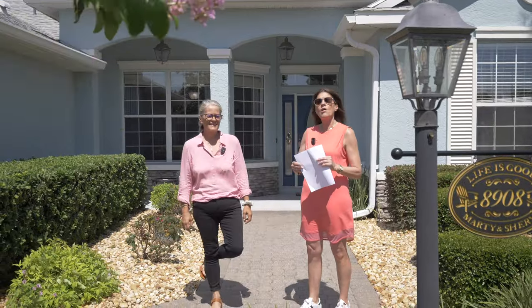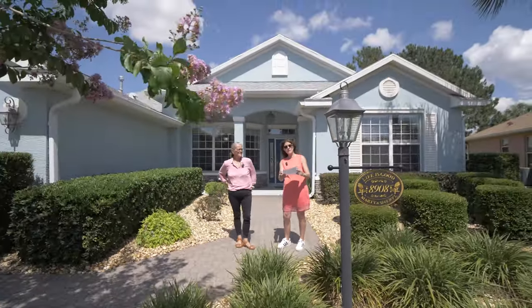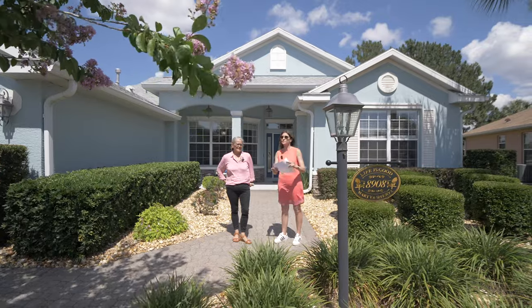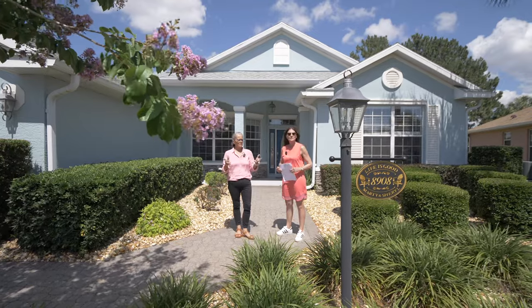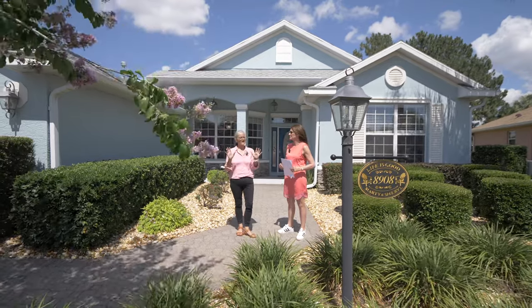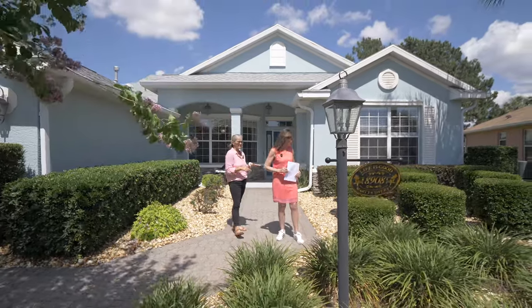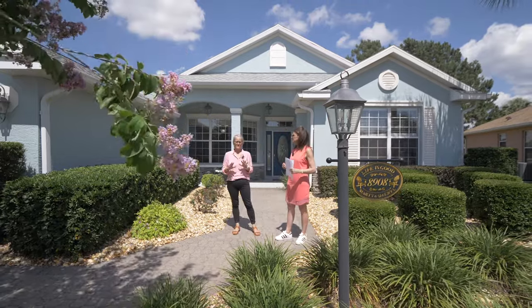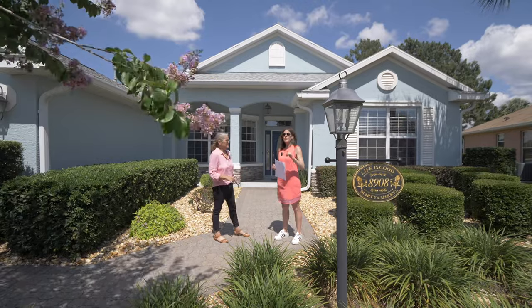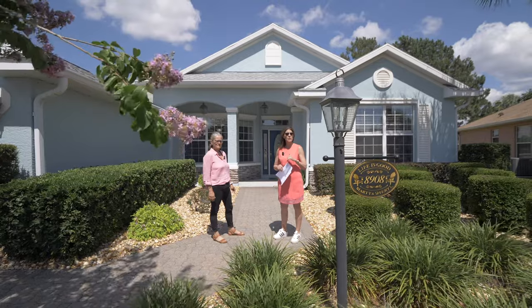Hey everybody! Claire and I are back in On Top of the World in Ocala with another wonderful listing. The address is 8908 Southwest 84 Circle. The difference with this one is the last one was a lease lot — this one's fee simple, so you take care of your yard. And I have to say these homeowners do an amazing job. Look at all this landscaping, how well manicured it is. The curb appeal on this house is fantastic. We'll point out there's been a lot of improvements made to the house since they moved in in 2020.